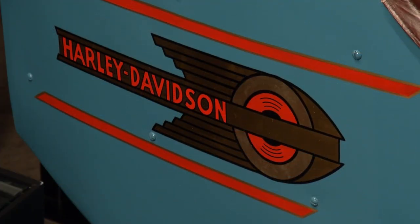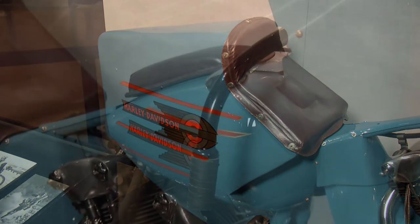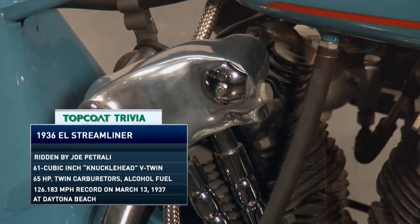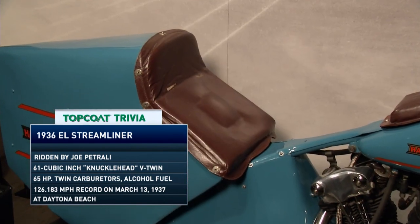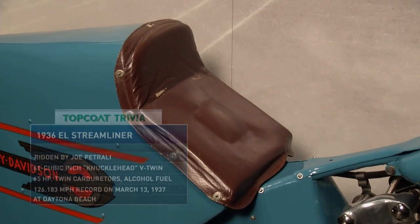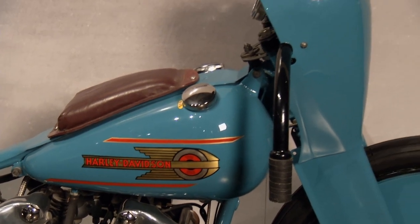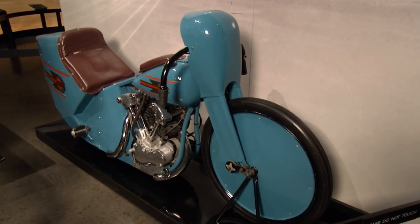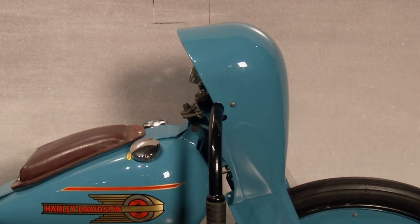While the consumer edition of the EL bike topped out at a little shy of 100 miles per hour, that's not what we have here. This is a purpose-built land speed record attempt bike based on the EL's engine. In later years they came to call this bike the Bluebird for obvious reasons. Joe Petrolli, the great champion racer of the 1930s, was the man with the honors on this one.